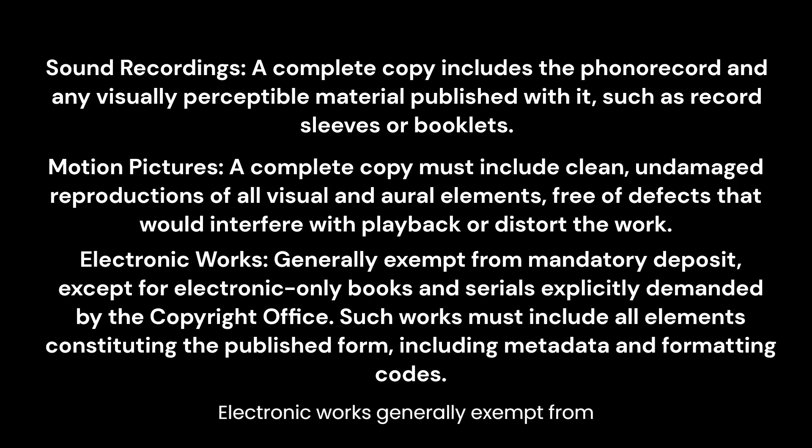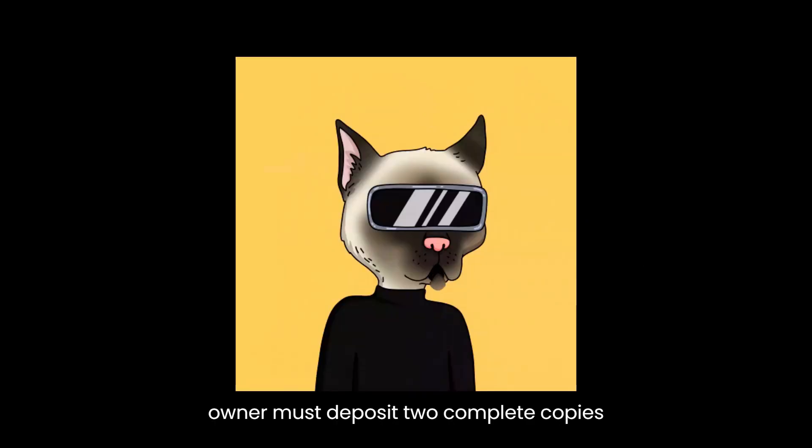Electronic works are generally exempt from mandatory deposit, except for electronic-only books and serials explicitly demanded by the copyright office. Such works must include all elements constituting the published form, including metadata and formatting codes. In most cases, the owner must deposit two complete copies or phonorecords of the best edition; however, there are exceptions for specific works such as motion pictures, limited edition visual arts works, computer programs, and published multimedia kits.